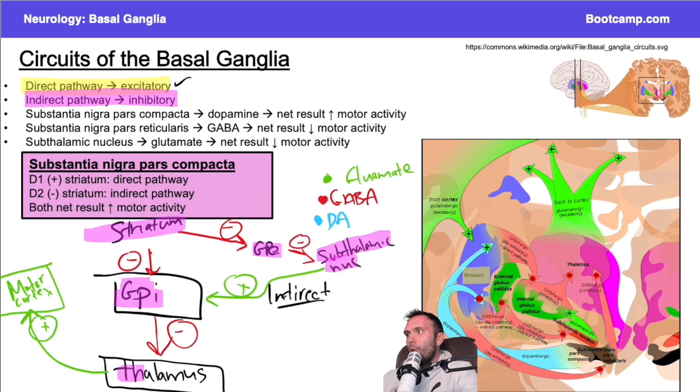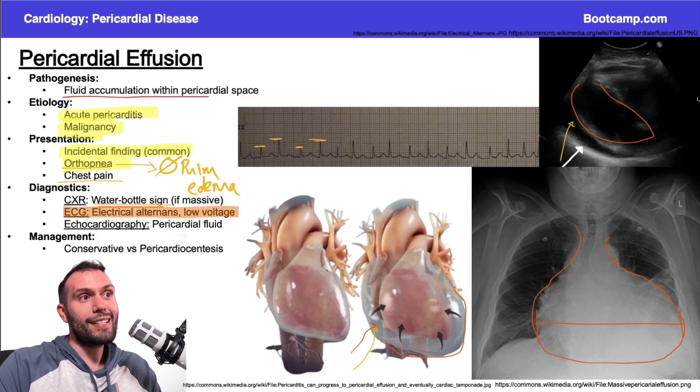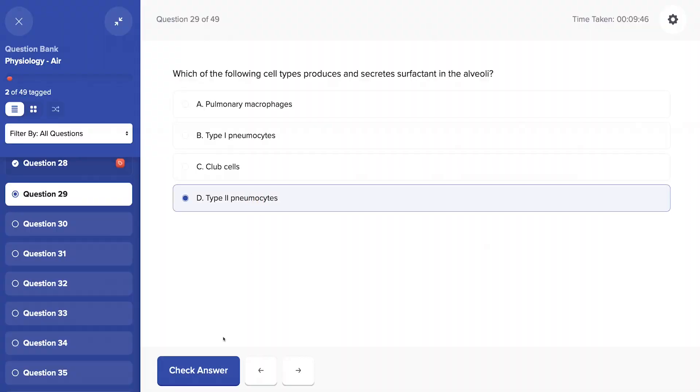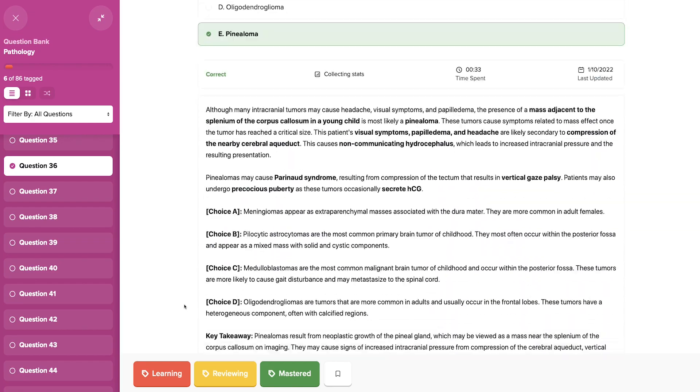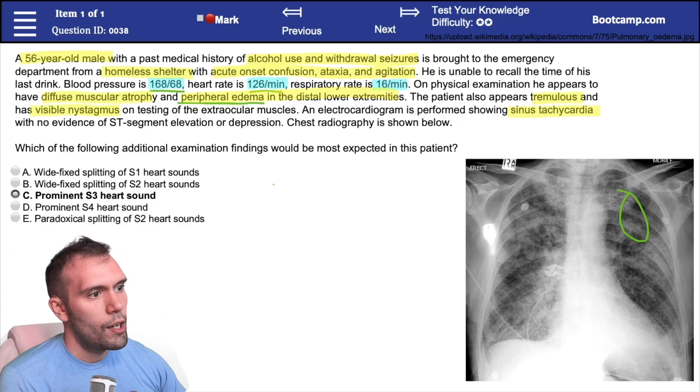We have hundreds of tutor-led videos that will teach you everything you need to know for the exams, classic board question banks that will help you retain the information, and real board-style questions that will help you simulate test day and get you fully prepared so you can pass your boards with confidence.